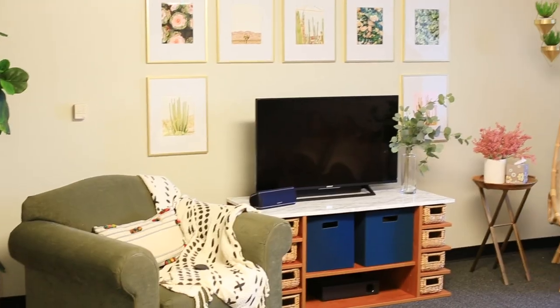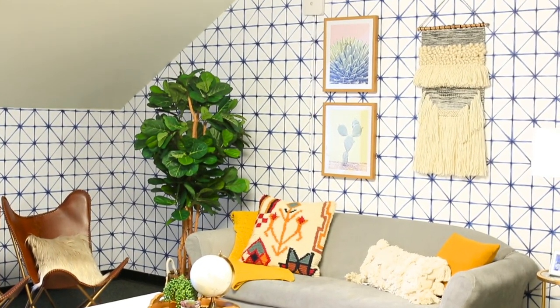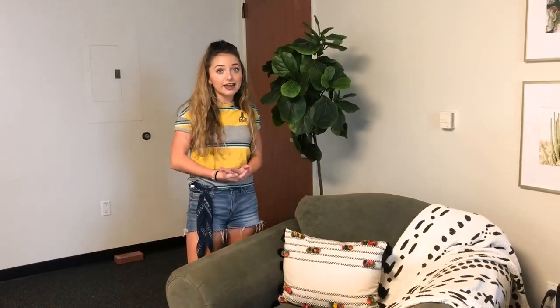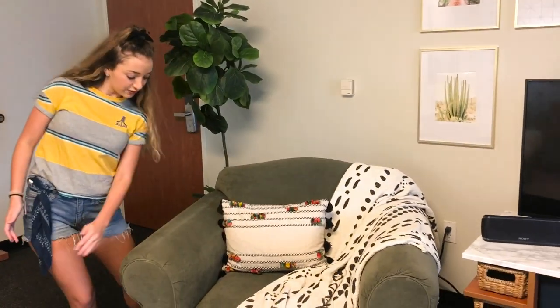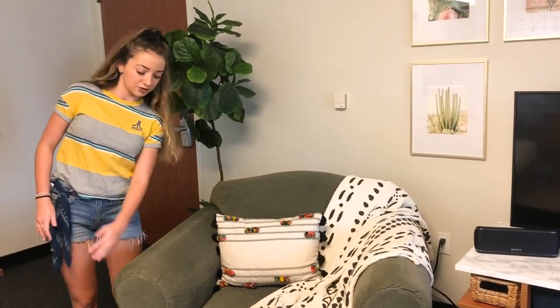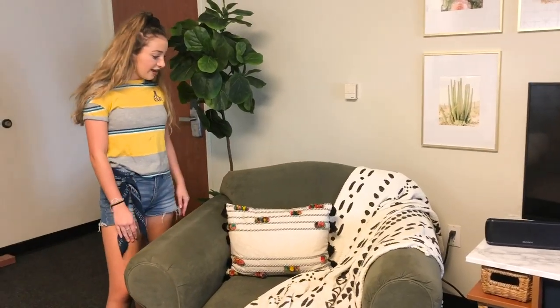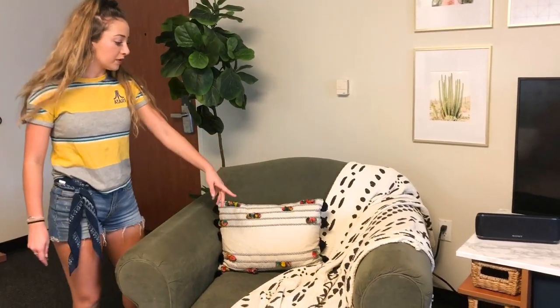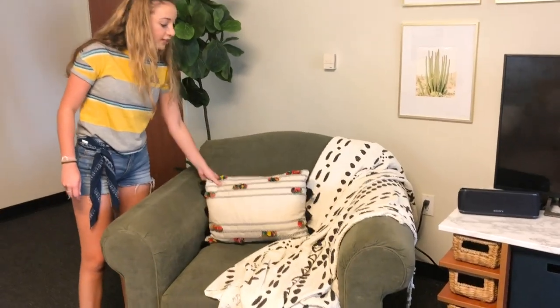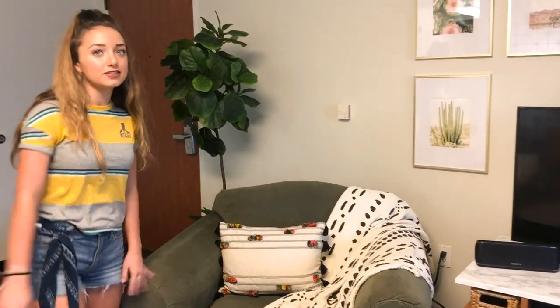A lot of the furniture comes with the dorm room and you can't remove it, store it, or anything — you actually have to use it. This one is, like, an olive-ish green. I don't really eat green olives, but I'm assuming they look like this. We just put a throw blanket and a cute colorful pillow on it to kind of cover up the extreme green but still accent it a little bit, so it's super cute.